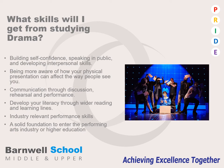These skills will give you industry relevant performance skills whether you want to be an actor, a director or a designer, and it will create a solid foundation to enter the performing arts industry or higher education.